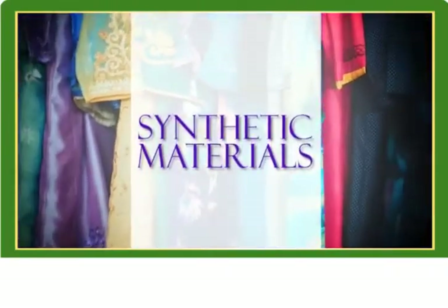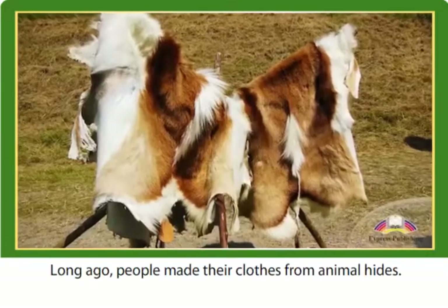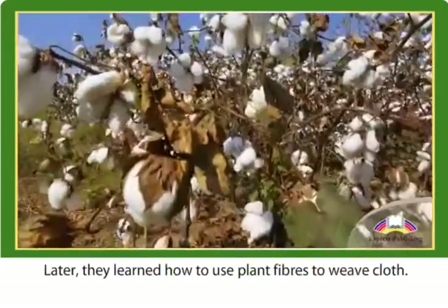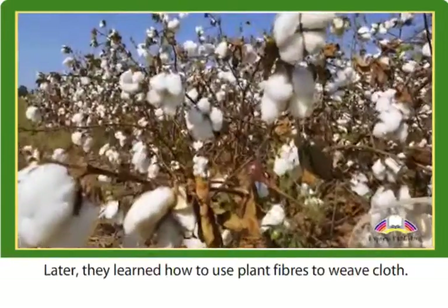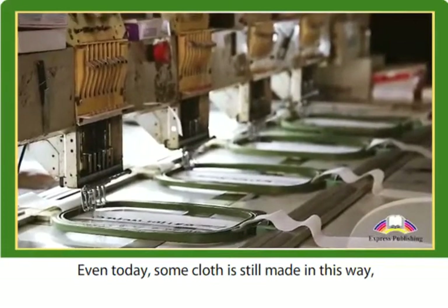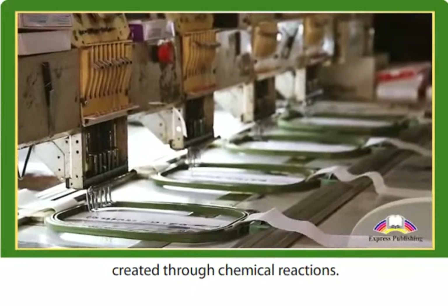Synthetic materials. Long ago, people made their clothes from animal hides. Later, they learned how to use plant fibers to weave cloth. Even today, some cloth is still made in this way. But much of it uses synthetic fibers created through chemical reactions.